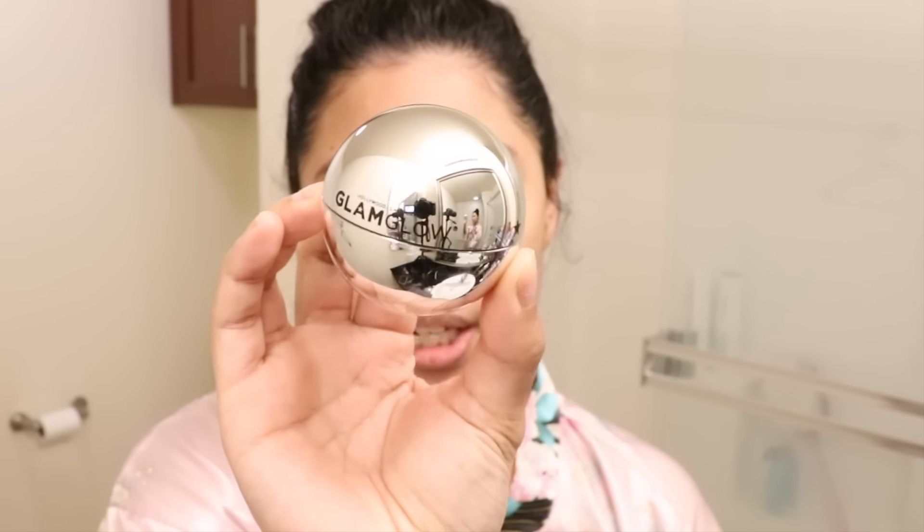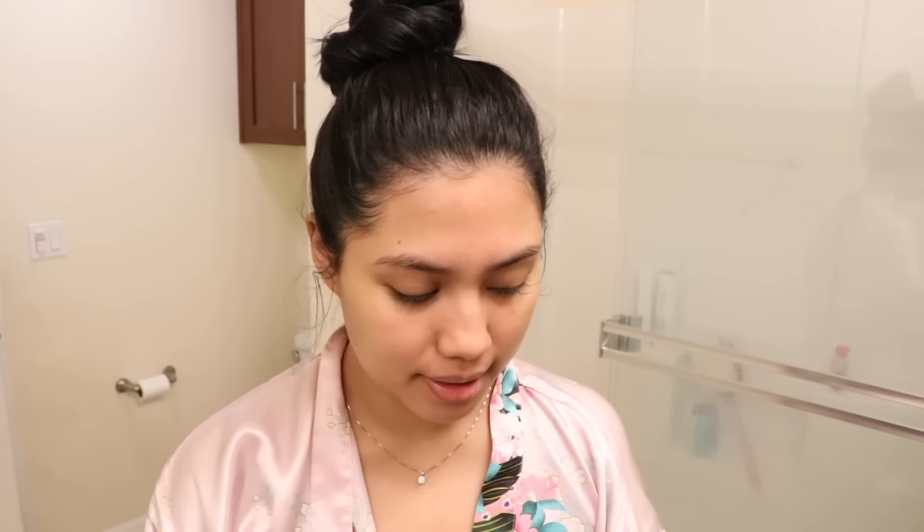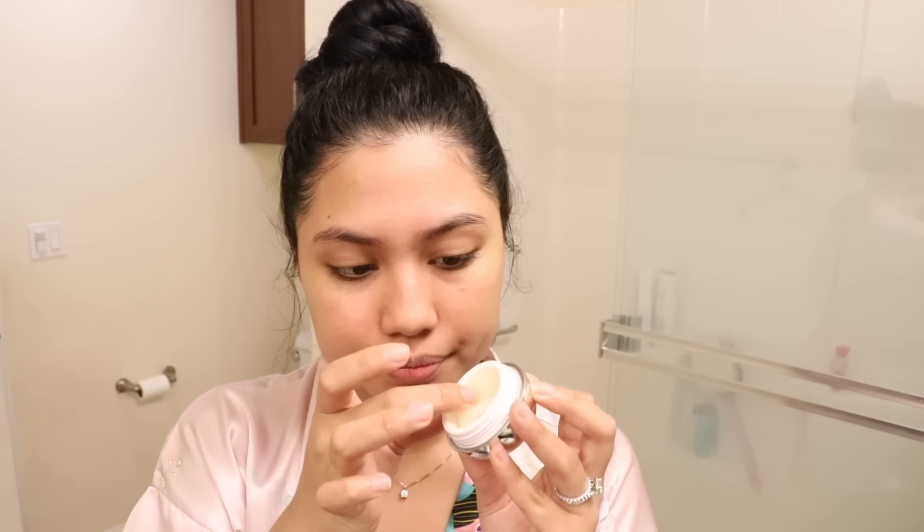We're not done just yet — I'm about to exfoliate my lips. This is my favorite lip exfoliator, and it's by Glam Glow. What I do is dampen my lips with a little bit of water first. I have super dry lips — it's kind of gross sometimes. I grab a little bit of the exfoliator and work it in, then wipe it off.